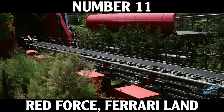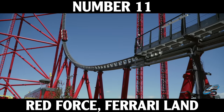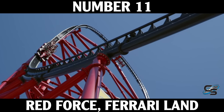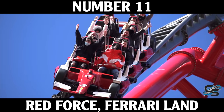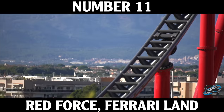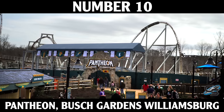Just barely missing the top 10 at number 11 is Red Force, our next launch coaster and the first one to use LSMs. Instead of hydraulic fluid and a cable, this uses magnets — not quite as punchy of a launch, but you still reach a speed over 100 miles an hour. I really like how it feels compared to Kingda Ka. While Kingda Ka and Top Thrill Dragster go into a 360-degree spiral, Red Force just twists to the side, making it really feel like a vertical drop. I really enjoy this one.